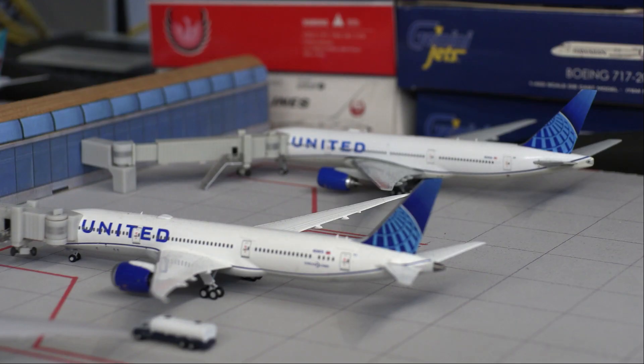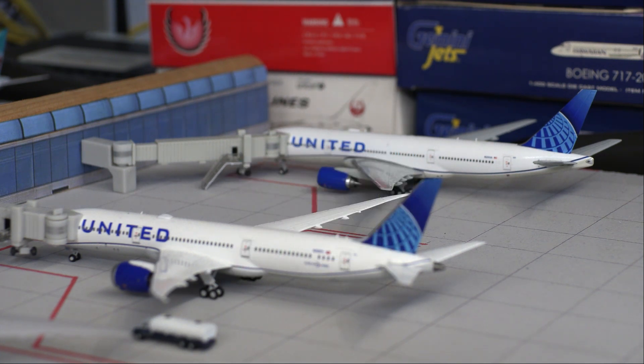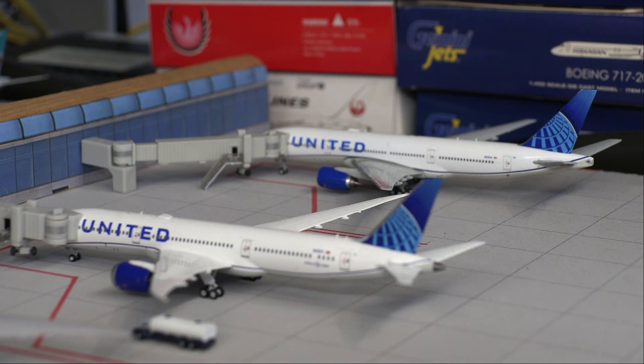That does conclude today's airport update of Honolulu International Airport. Hope you guys did enjoy the video, and if you did please consider leaving a like and a comment with any questions or thoughts. Consider subscribing if you are new to the channel and you love model airplanes. Thank you guys so much for watching — I hope to see you again in the next video, which should be on Tuesday. Have a good rest of your day or night, wherever you are from in the entire world. Thank you, goodbye!